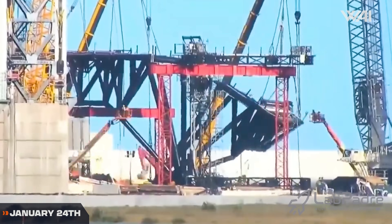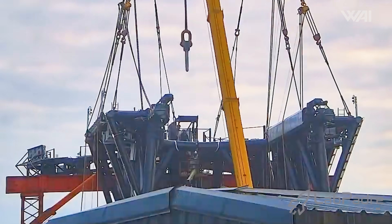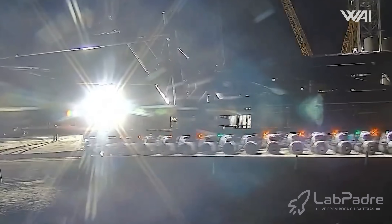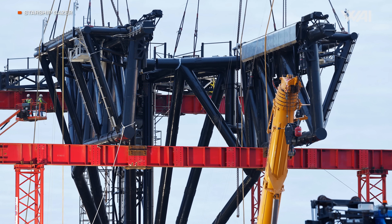On the 24th, both chopsticks needed to be lifted into place and lined up perfectly before SpaceX could insert the gigantic pin to complete the construction. After rolling to the pad last week, both chopstick arms were attached to the carriage.